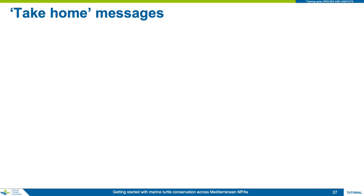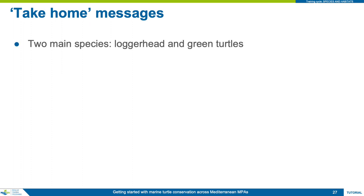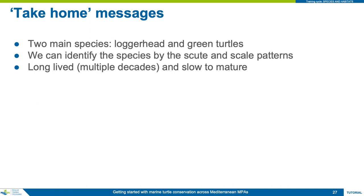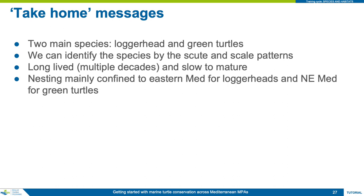To recap: two of the seven species of marine turtle breed in the Mediterranean and have endemic populations — the more numerous loggerhead and the green turtle. We can identify turtle species using scute and scale patterns; for example, loggerheads have five costal scutes on either side of the carapace and green turtles have four. Marine turtles are long-lived and slow to mature, with reproductive lifespans that may last multiple decades. Their main breeding sites are in the eastern Mediterranean, with green turtles even more restricted to the northeastern part.